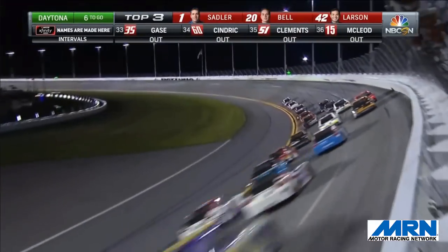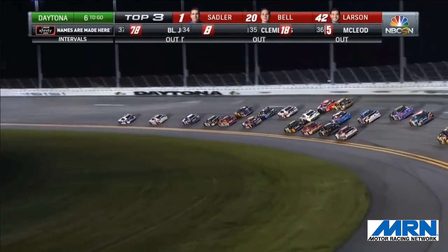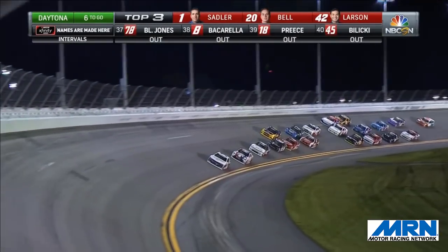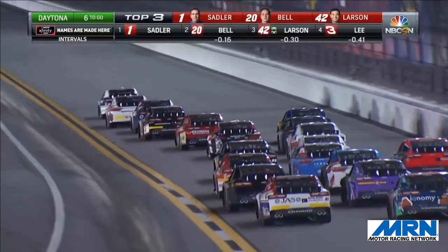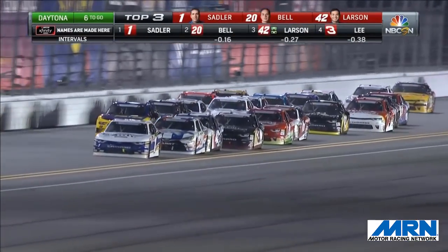He spun around about three times before he could gather it back up and get in control. Now he's in the wet grass trying to get back out, but the rear tires are down on that machine. He has found his way out of that grass. We stay under the green. Six to go, and the field's on the backstretch.